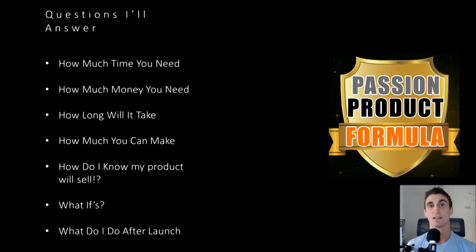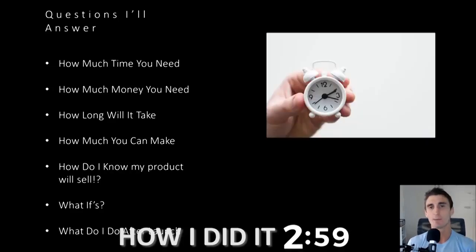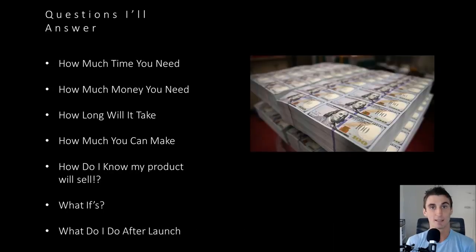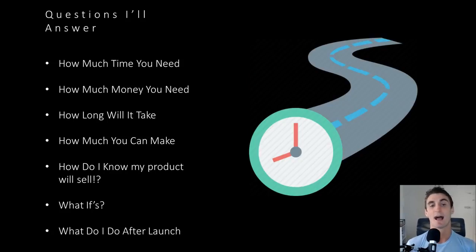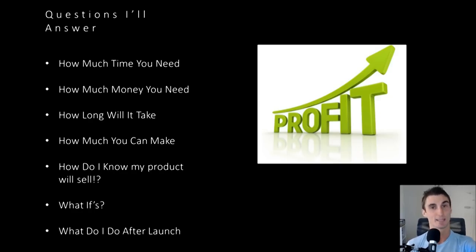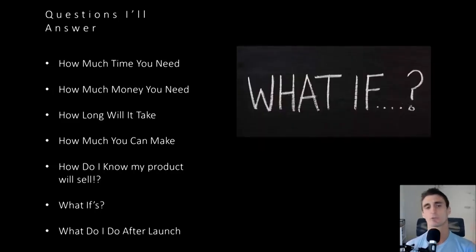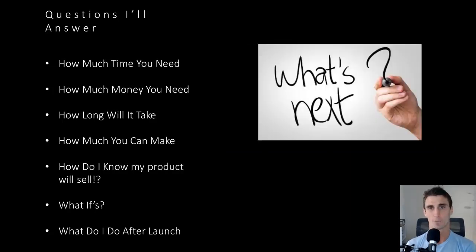Here are just some of the questions I'm going to answer, because when I started, I had so many questions. Common questions include: How much time do you need if you plan on starting an Amazon business? How much money do you need? How long will it take before you become successful? How much can you actually make? Out of all my friends and people I know selling on Amazon, I'm not the person making the most money — a lot of my friends and mentors are making quite a bit more. I'll also answer: how do I know if my product will sell, what if various things happen, and what do I do after launch?